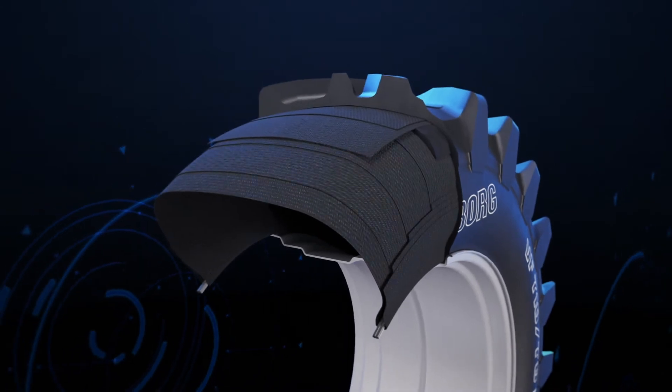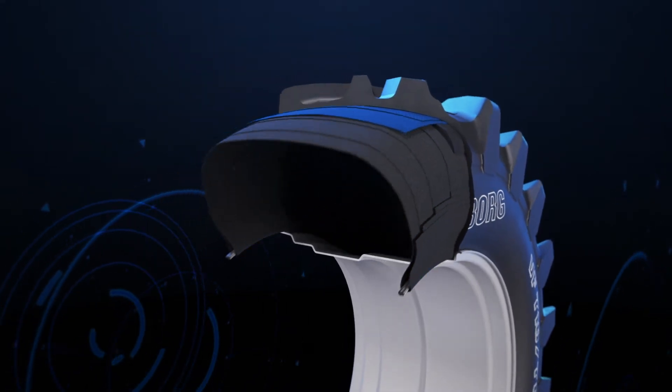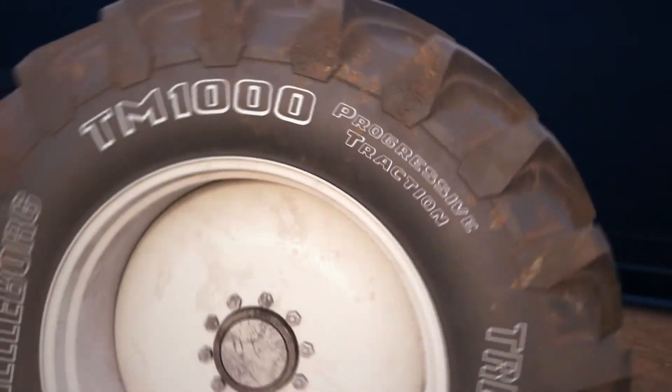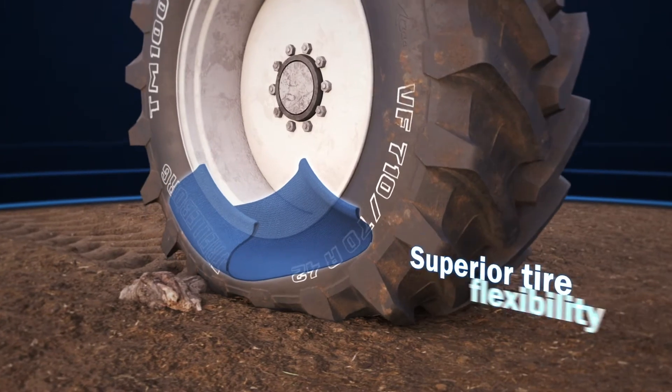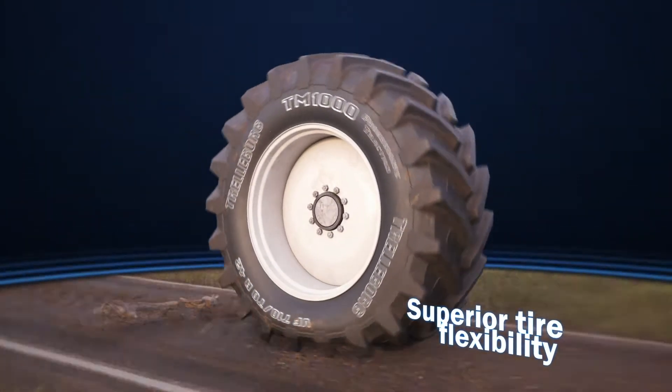The strong casing absorbs the stresses transmitted during the different working operations, without compromising flexibility crucial to guarantee driving comfort at very low pressure, both in the field and on the road.